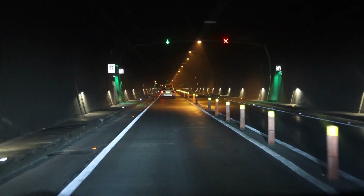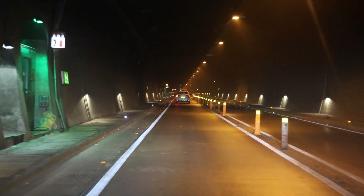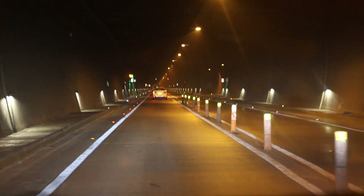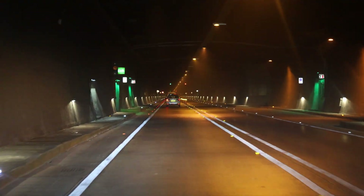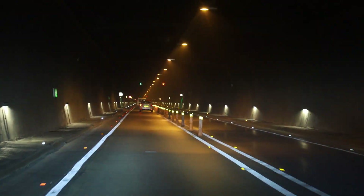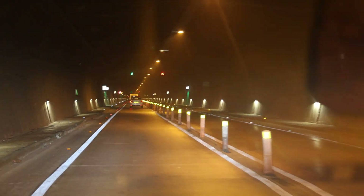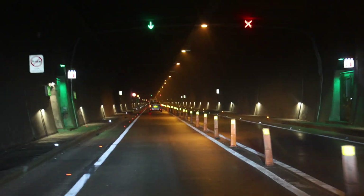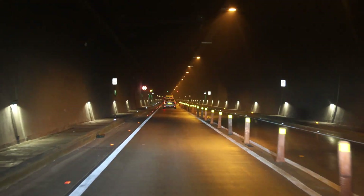In the case of a traffic violation, the control room informs the traffic police deployed outside the tunnel, who shall impose a fine on errant drivers on the spot. SOS boxes installed every 150 meters will act as emergency hotlines for commuters in distress.